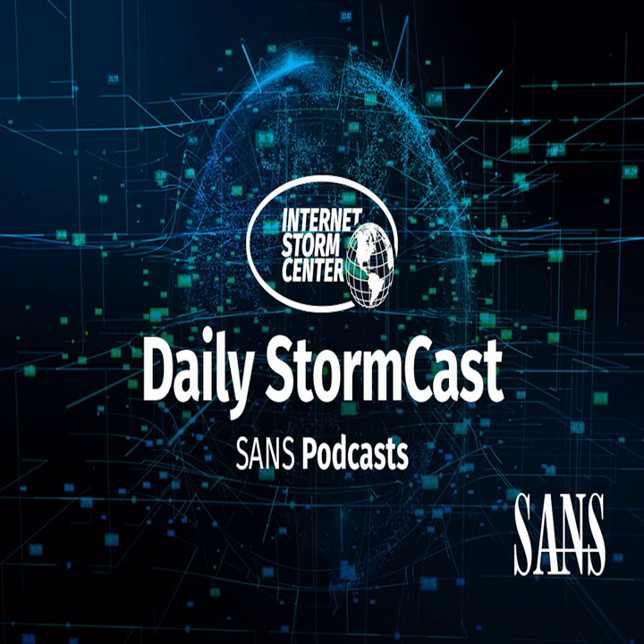Hello and welcome to the Monday, June 5th, 2023 edition of the SANS Internet Storm Center's Stormcast. My name is Johannes Ulrich and today I'm recording from Jacksonville, Florida.